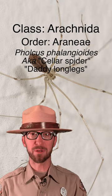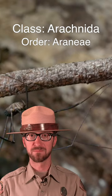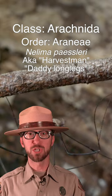This is a cellar spider. If you grew up on the west coast of the United States, you probably call this a Daddy Long Legs. If you grew up almost anywhere else, you probably call this a Daddy Long Legs, but they aren't the same animal.